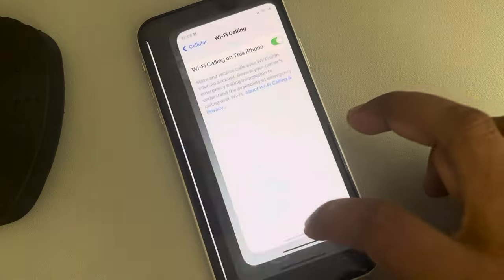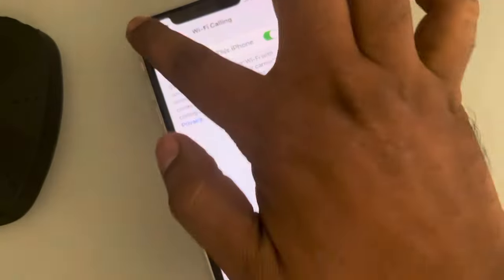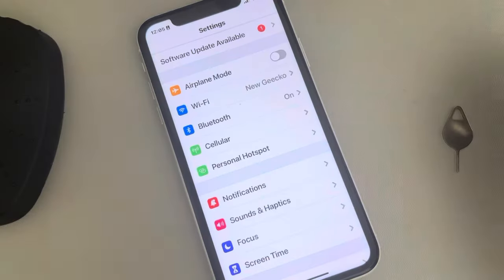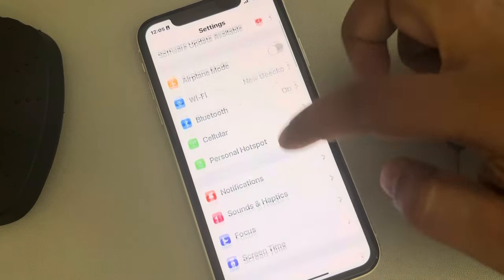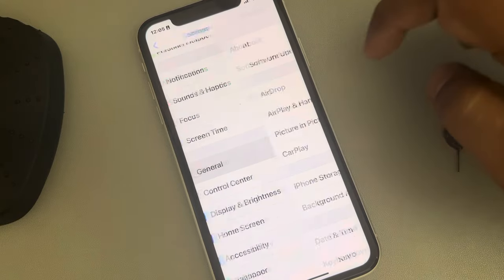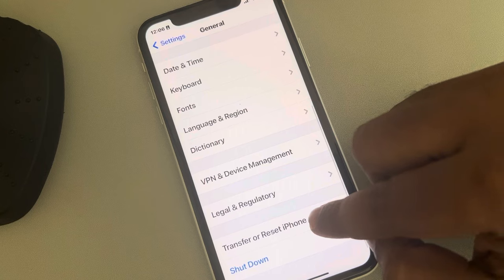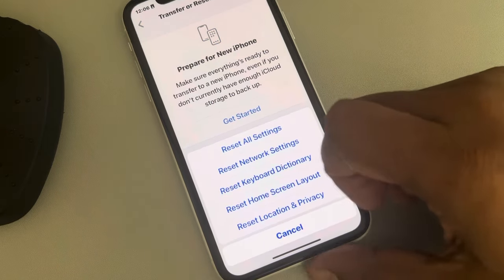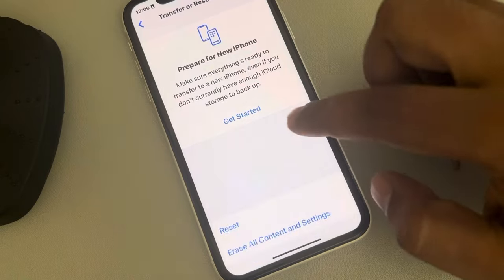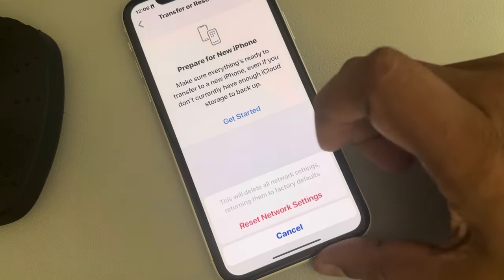If this does not fix your issue, then you can use the last fix, which is resetting your network settings. Go to Settings, then go to General, then go to Transfer or Reset iPhone. Tap on it, tap on Reset, and finally tap on Reset Network Settings. If you are prompted for a passcode, enter the passcode.